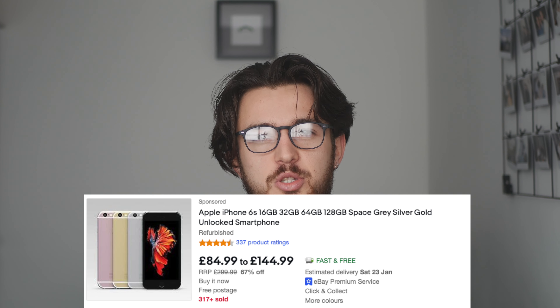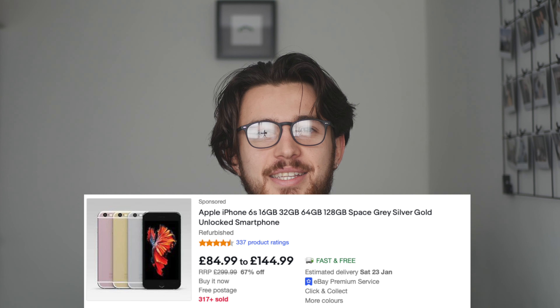The iPhone 6s was released in September of 2015, meaning it's coming up to six years old in 2021. This is the oldest iPhone still running the latest version of iOS, which is iOS 14. It can be picked up online for between £90 and £130, which raises the question: should you go and buy an iPhone 6s in 2021, and how does it hold up?